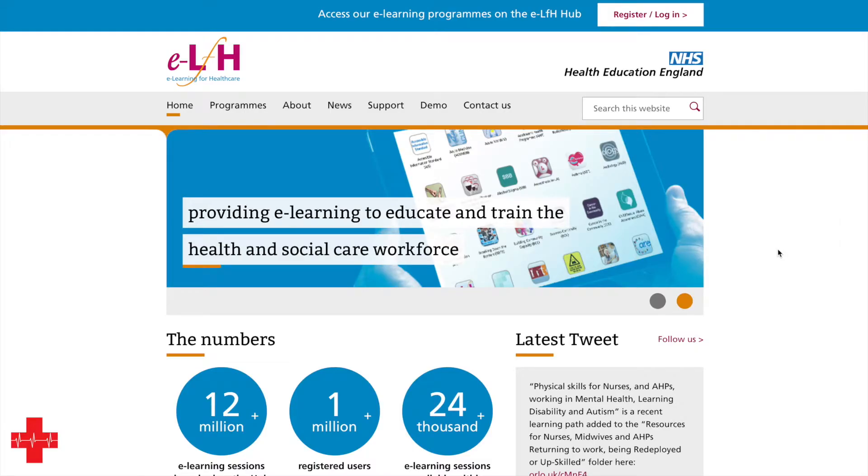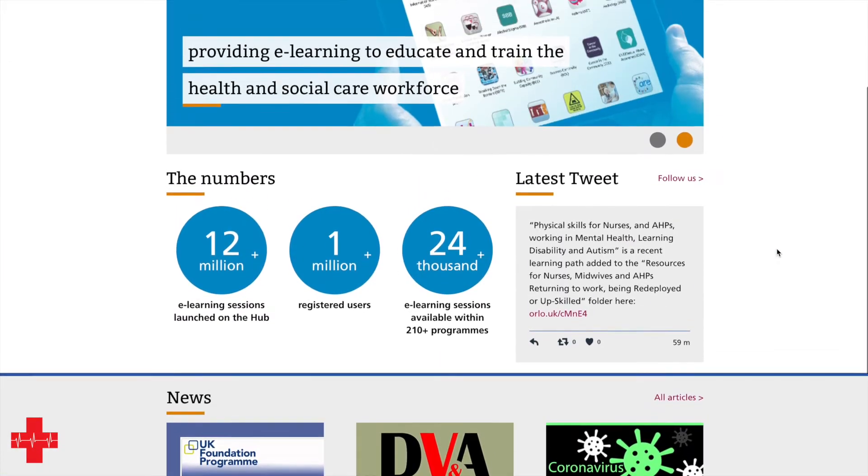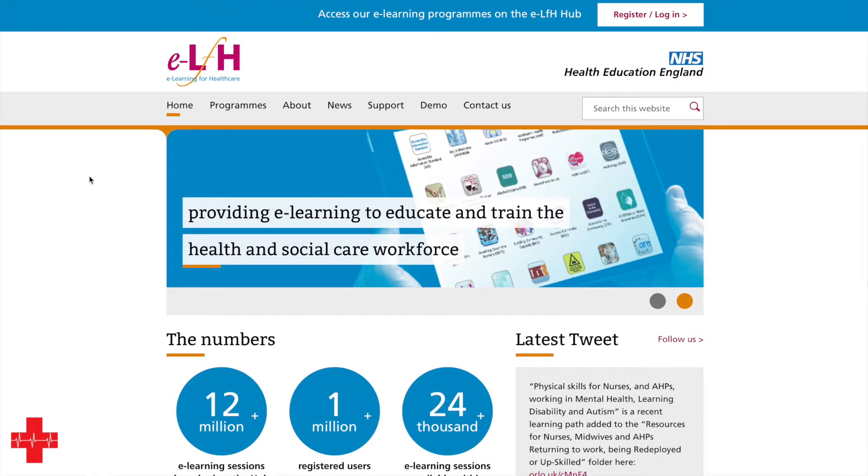The next e-learning portal I want to talk about is ELFH — e-Learning for Health. This is published by Health Education England, in other words the NHS, and therefore it covers the key areas that currently affect healthcare as well as all mandatory training required as part of your employment or as part of being a student, which means a lot of training organizations and universities will be using this to fulfill your annual training requirement.